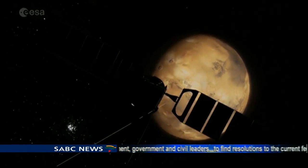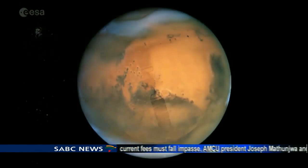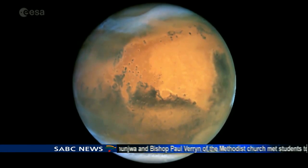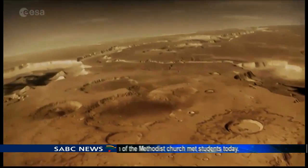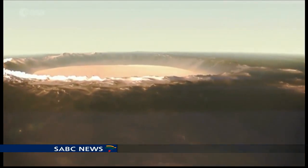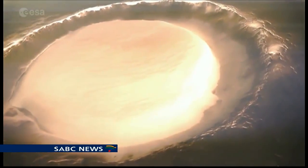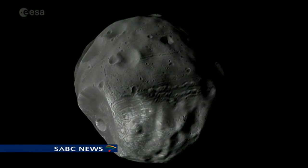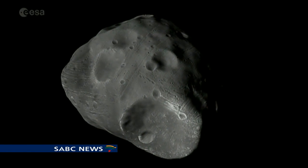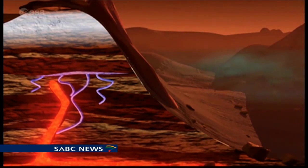So one of the key elements was to test the landing process first. Schiaparelli was the entry, descent, and landing demonstration module — very much a demonstration unit. So there's always risk in terms of these; it was a new process. The second element was to capture data as it went through the atmosphere of Mars, and thirdly was to capture data on the surface when it actually got there. Unfortunately, that's not going to happen.